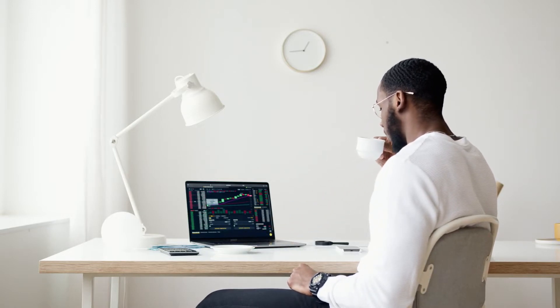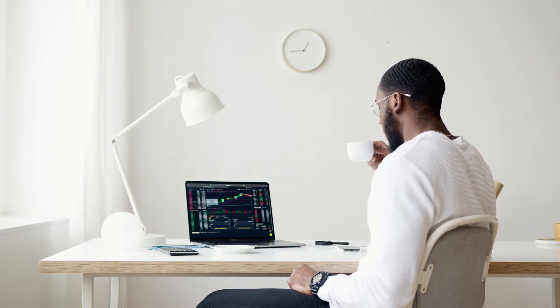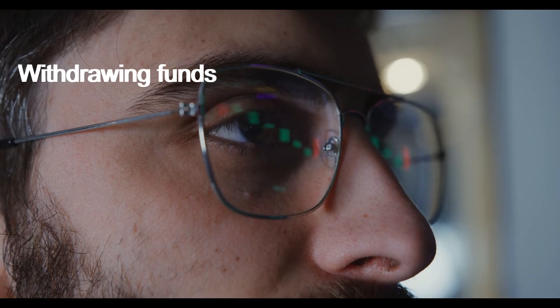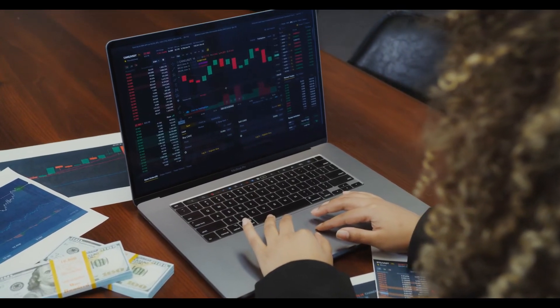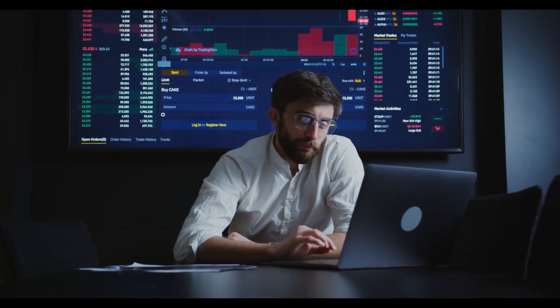After making the initial deposit, people get transferred to a smarter scammer called a retention agent, who will try to get more money out of you. Withdrawing funds: you should submit a withdrawal request as soon as possible, because your funds are never safe with an unregulated broker. And here is when things get tricky.